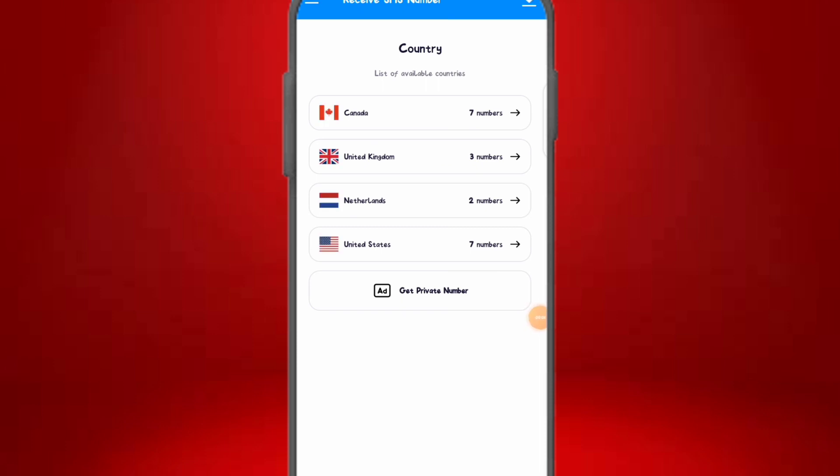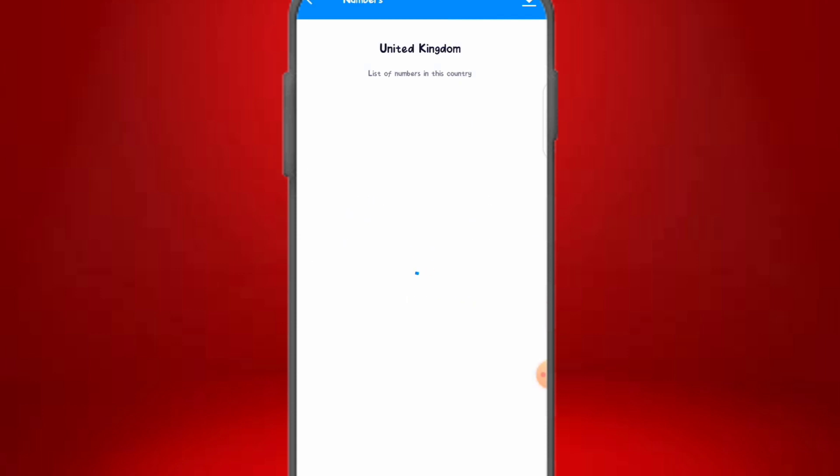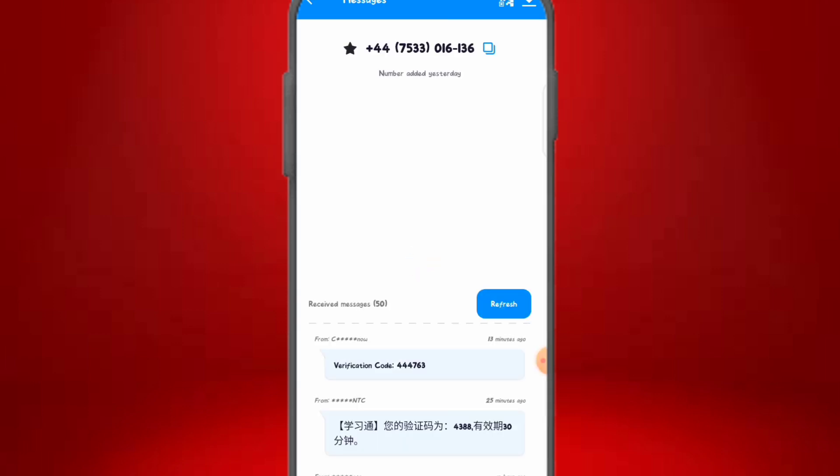Here on the first platform, you can see the numbers available and the countries supported. The second platform I'll share covers more than 20 countries. Let's say we want a UK number — there are three numbers available on the UK section. These numbers were updated five days ago, three days ago, and yesterday respectively.